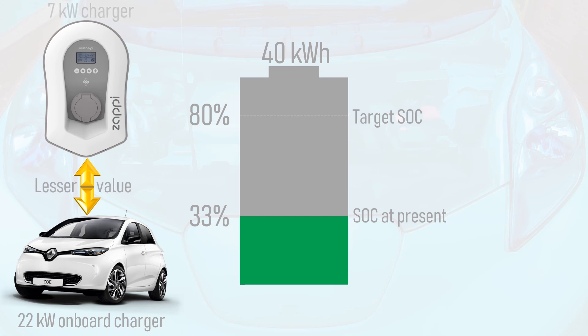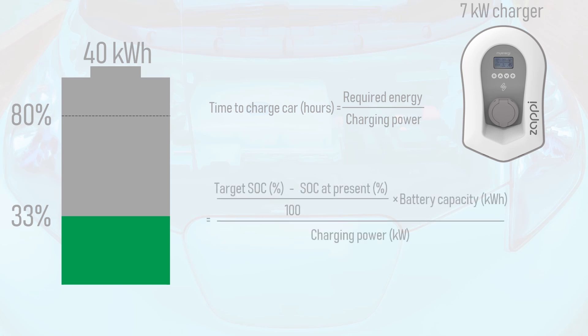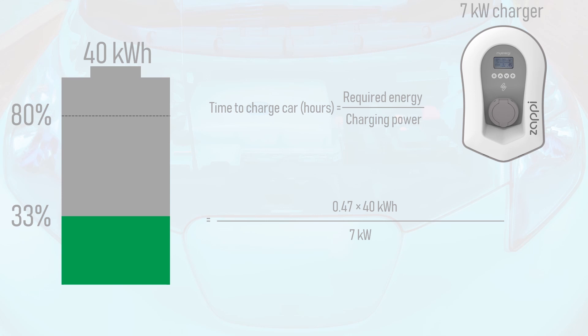It is the lesser of these two values that is important to our calculation, since it will limit the maximum charging power received by the battery. The time taken to charge the car, in hours, is equal to the required energy divided by the charging power. The required energy is calculated by subtracting the battery's current state of charge from its target SoC, dividing by 100, then multiplying by the battery's total capacity. Here, our target state of charge is 80%, our current state of charge is 33%, our battery capacity is 40kWh, and our maximum charging power is 7kW. So the battery capacity is to increase by 47%, which divided by 100 is 0.47, and multiplied by the battery capacity is 18.8kWh. This, divided by the charging power, is 2 hours and 42 minutes worth of charging time.